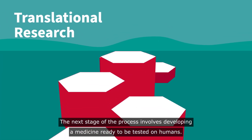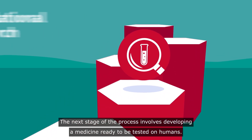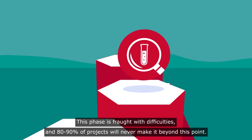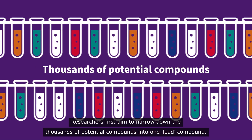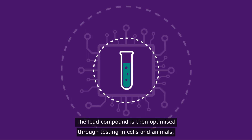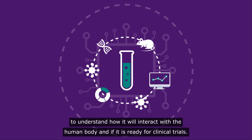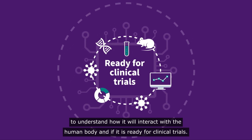The next stage of the process involves developing a medicine ready to be tested on humans. This phase is fraught with difficulties and 80–90% of projects will never make it beyond this point. Researchers first aim to narrow down the thousands of potential compounds into one lead compound, which is then optimised through testing in cells and animals, using computational models and artificial intelligence to understand how it will interact with the human body and if it is ready for clinical trials.